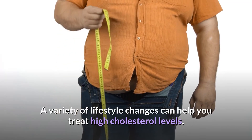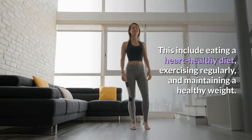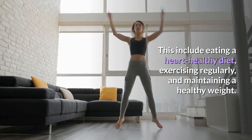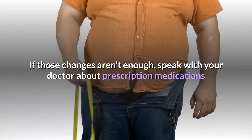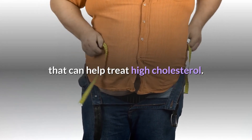The takeaway: a variety of lifestyle changes can help you treat high cholesterol levels. These include eating a heart-healthy diet, exercising regularly, and maintaining a healthy weight. If those changes aren't enough, speak with your doctor about prescription medications that can help treat high cholesterol.